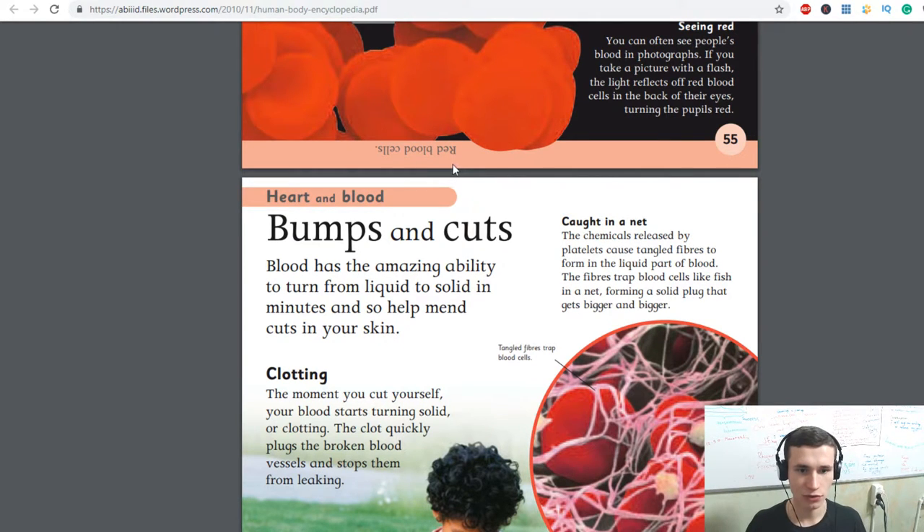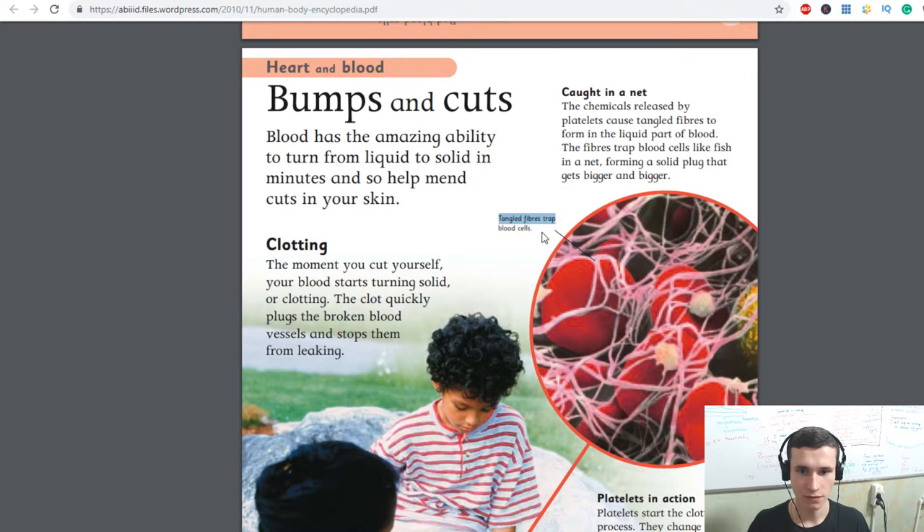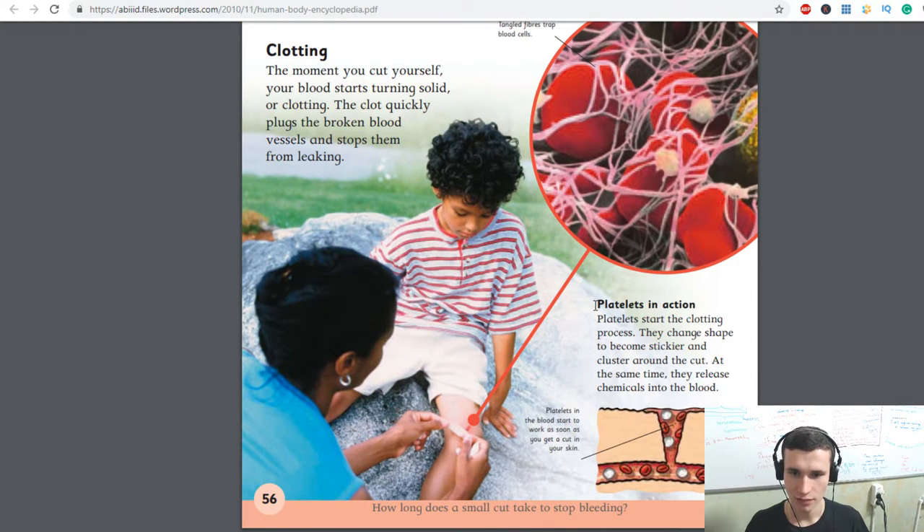Blood has the amazing ability to turn from liquid to solid in minutes and so help mend cuts in your skin. The moment you cut yourself, your blood starts turning solid — clotting. The clot quickly plugs the broken blood vessels and stops them from leaking. The chemicals released by platelets cause tangled fibers to form in the liquid part of blood. The fibers trap blood cells like fish in a net, forming a solid plug that gets bigger and bigger. Platelets start the clotting process — they change shape to become stickier and cluster around the cut. At the same time they release chemicals into the blood.